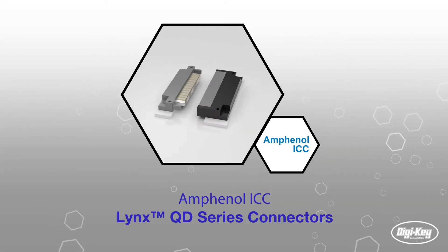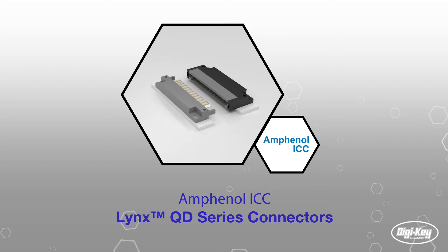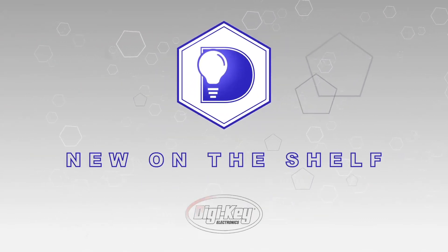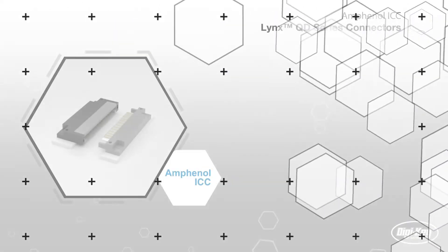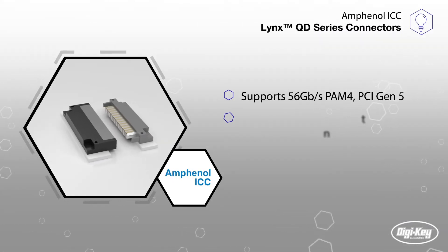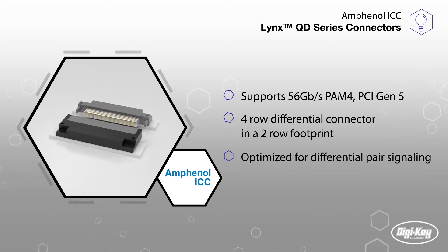Amphenol ICC's new Lynx QD series are connectors optimized for differential pair signaling and set a new standard for density and flexibility. This innovative interconnect solution supports data rates of 56 gigabits per second PAM-4 and provides a 4-row differential signaling structure in a compact 2-row footprint.